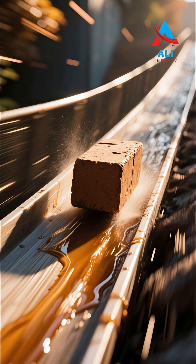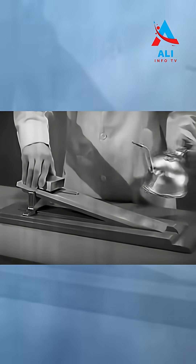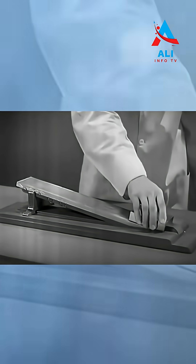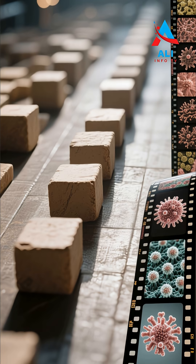Watch what happens when we apply oil. That same block on the same incline suddenly slides down under its own weight. What changed? The oil formed a thin film between the two surfaces, preventing direct metal-to-metal contact. That film allows the block to glide effortlessly.